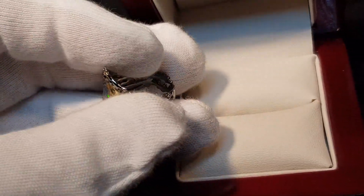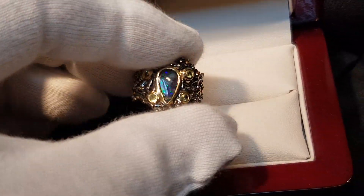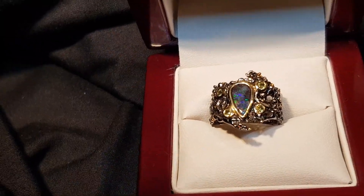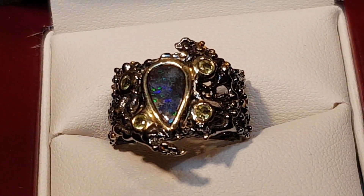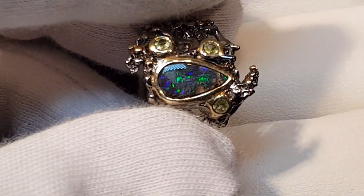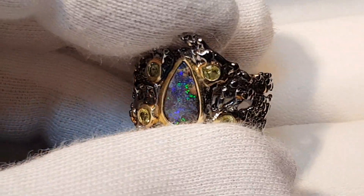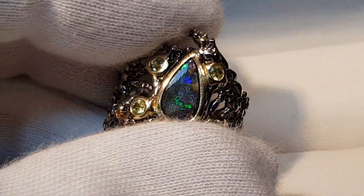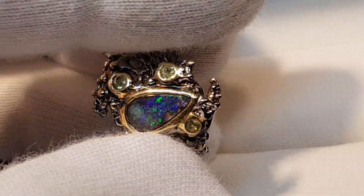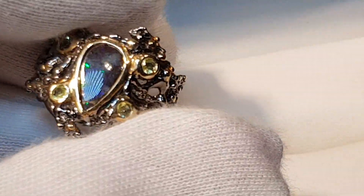Quite incredible — let me get it nice and close for you. A boulder opal is also the strongest of all opals, so it resists cracking. Excuse the baby crying in the background — we've got some customers in the shop with a young child. Isn't that cool!